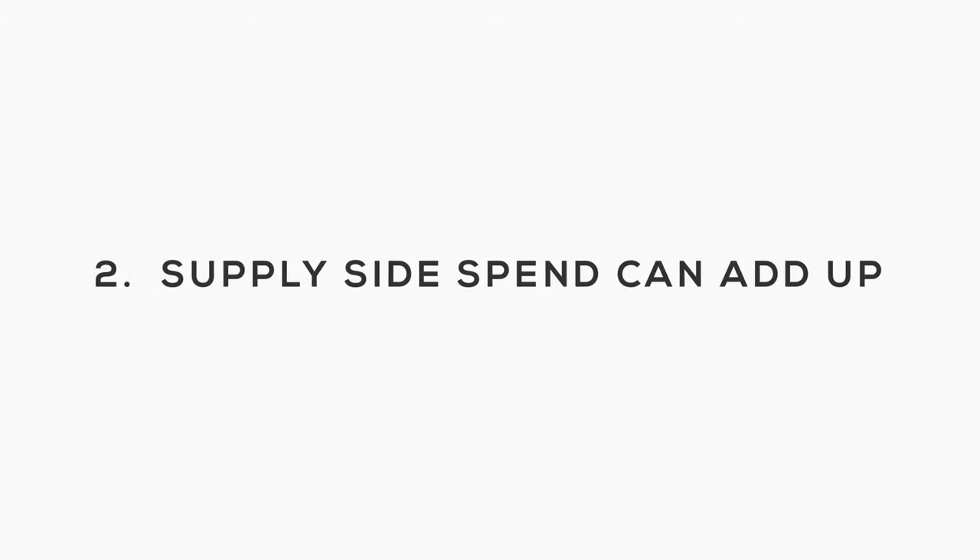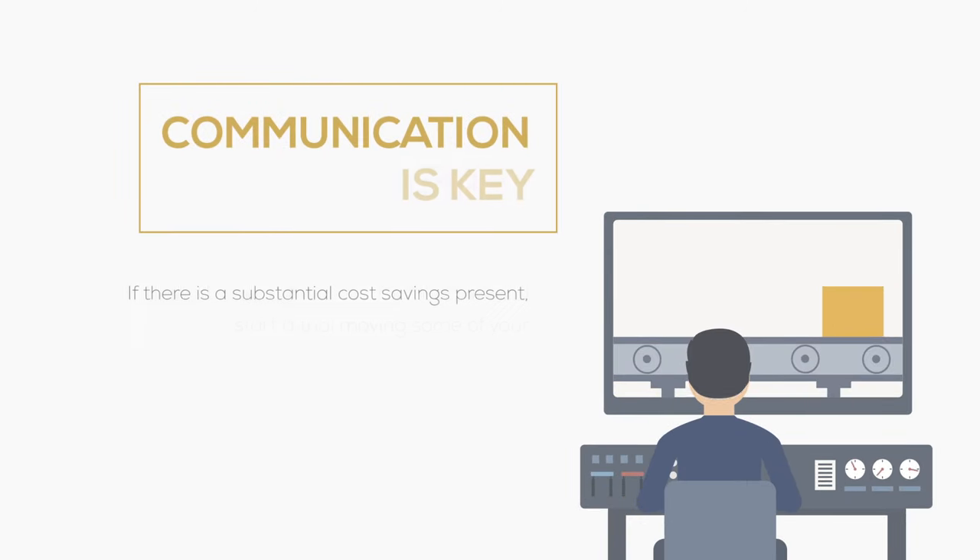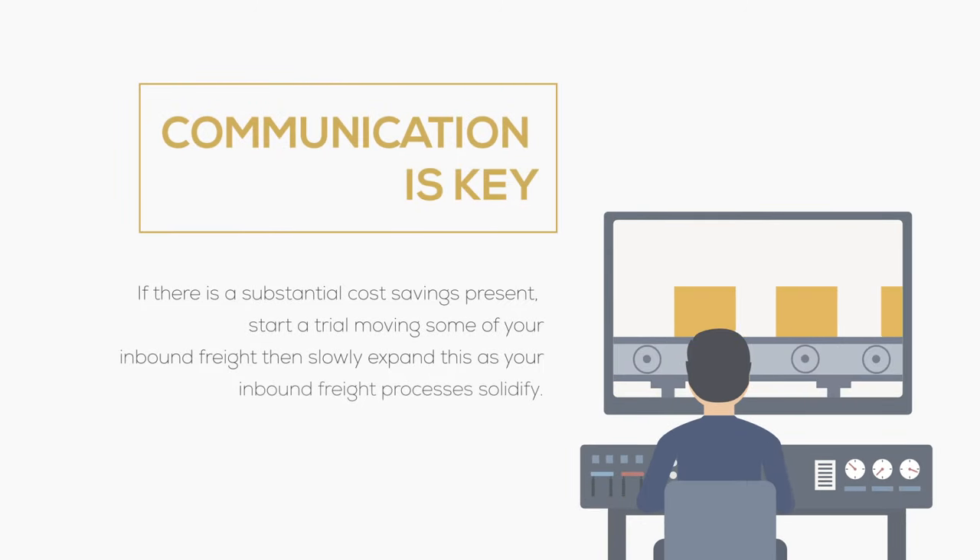Supply side spend can add up. Many times companies let their suppliers handle the inbound freight, and the cost of shipping is considered part of the purchase price. This does simplify the process, however it leaves opportunities on the table for improved efficiency at your own freight docks and in the amount you spend on inbound freight. Start talking with suppliers and your logistics providers about the costs involved with routing your own inbound freight. If there is a substantial cost savings present, start a trial moving some of your inbound freight, then slowly expand this as your inbound freight processes solidify.